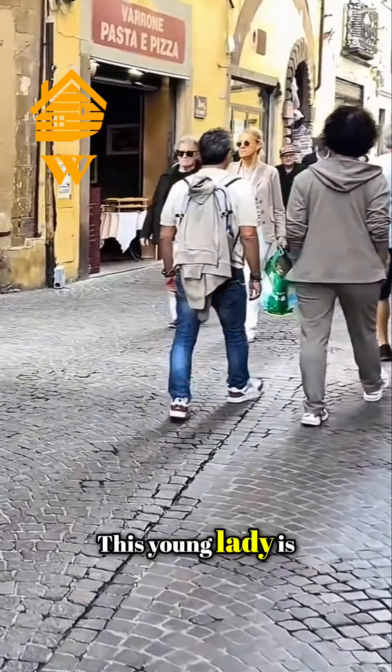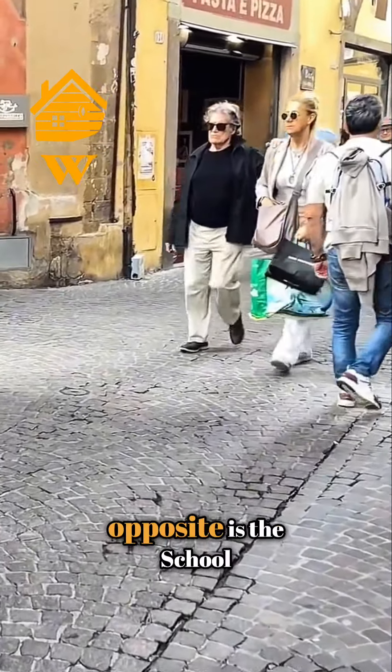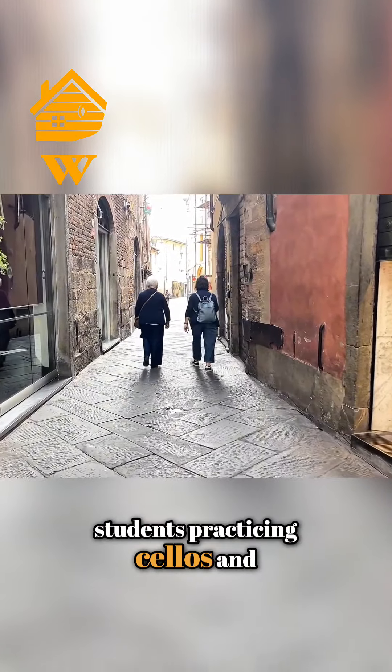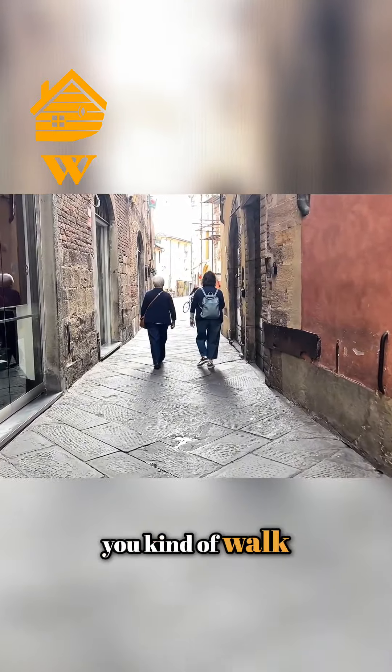This young lady is busking outside, and right opposite is the School of Music, so you can often hear students practicing cellos and what have you as you walk along here.